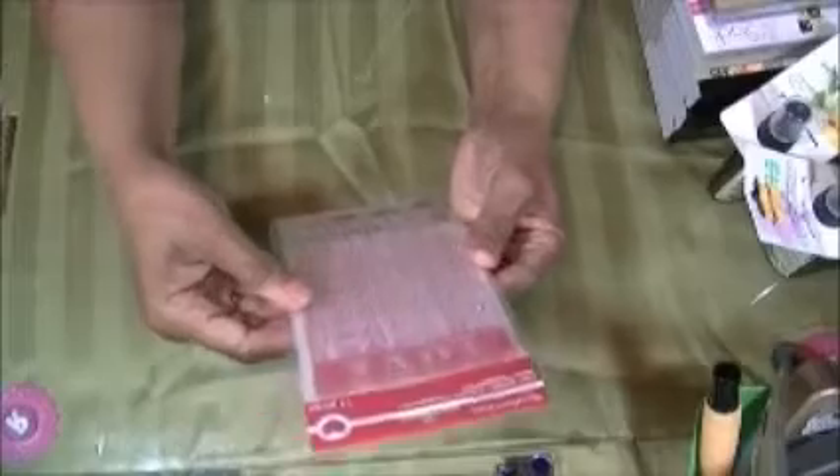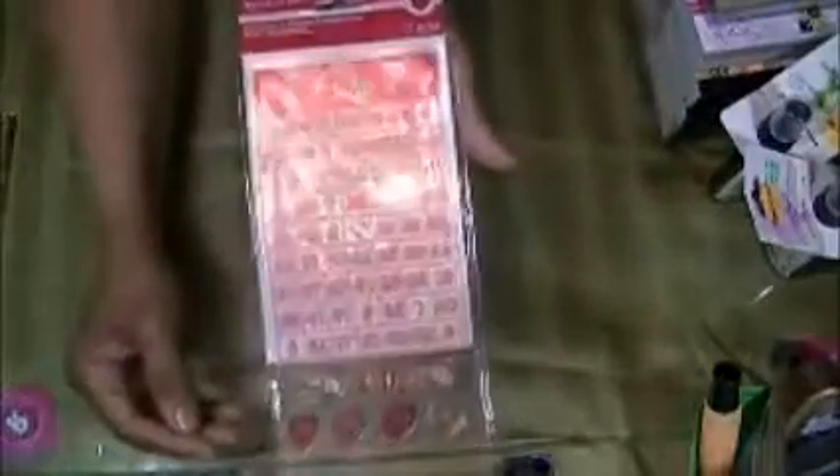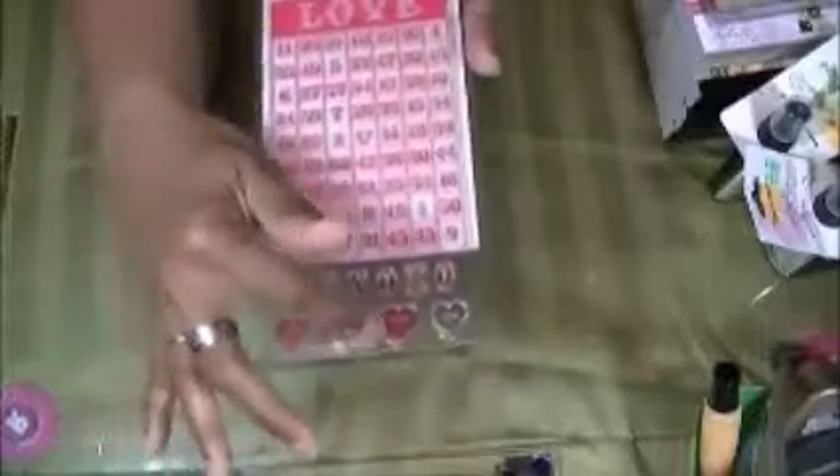In the clearance aisle at Michael's, I found this sticker set by Recollections — a clear stamp set for Valentine's Day. I think I paid like a dollar for these. It's the large bingo one and then it has the X's and O's and the little candy hearts with little sayings on the bottom.